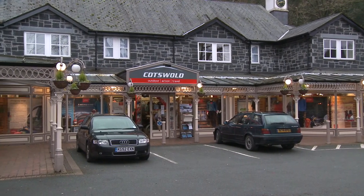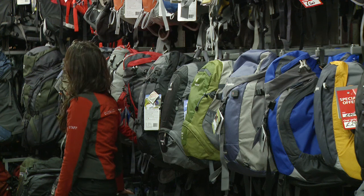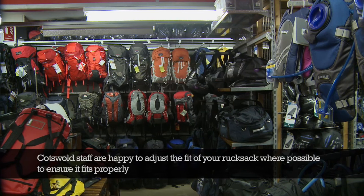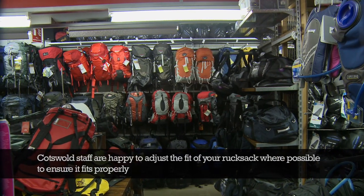Cotswold stocks day sacks to fit all shapes and sizes, and for all uses, from climbing and skiing to walking and urban. Pop in for a chat, or visit the website for more advice and information.